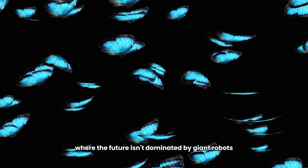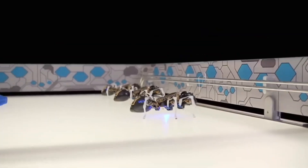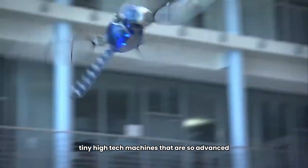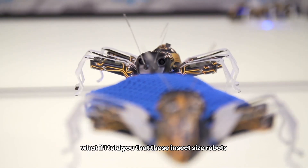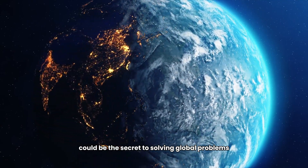Imagine a world where the future isn't dominated by giant robots but by bugs — not the creepy crawly kind you swat away. I'm talking about robotic insects: tiny high-tech machines that are so advanced they make your smartphone look like a toy.